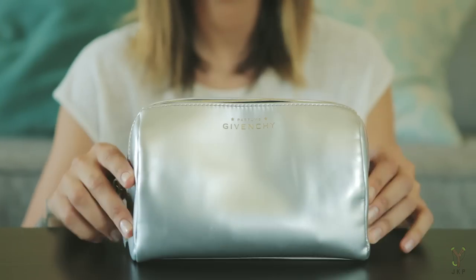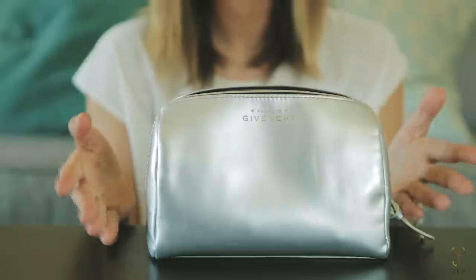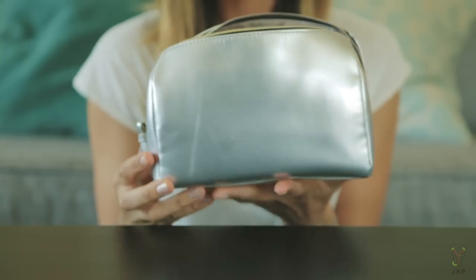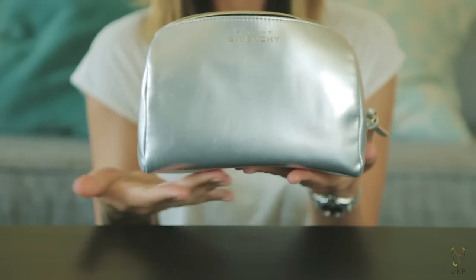Hey guys, welcome! I'm Gio and today I'll be showing you what's in my makeup bag. This is my makeup bag — it's pretty huge but holds all the essentials. There's nothing really sentimental about this bag; I just got it at the Taiwan airport. I was going from Taiwan to Malaysia and I saw this Givenchy perfume. The lady upsold me — I spent about 20 bucks extra but I got the free bag, so I was down.